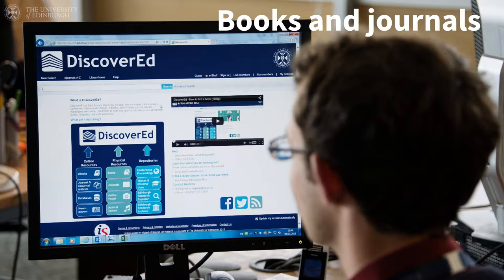Print journals and books are available in each library as well as online through Discover Ed. Remember, you can borrow from the library collection. If you'd like to borrow an item that is not already in the library, you can request it.